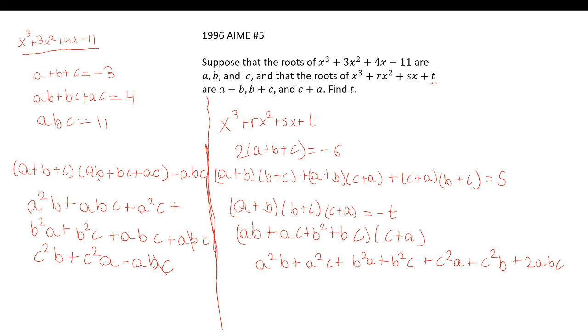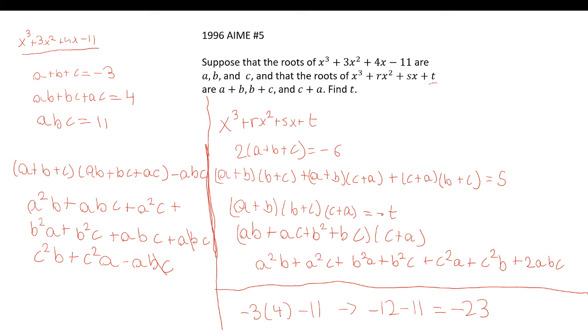Now we evaluate. We have: (a+b+c)(ab+bc+ac) - abc = (-3)(4) - 11 = -12 - 11 = -23. Since -t equals the product of the roots, we have -t = -23, which yields t = 23.